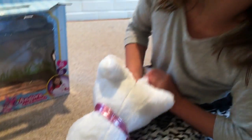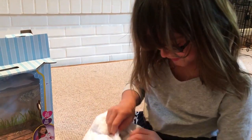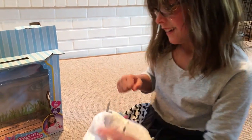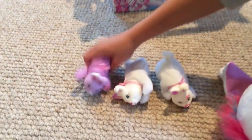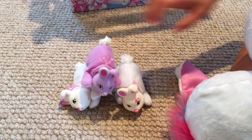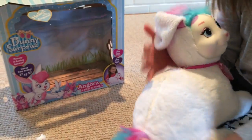Do I have any more? I don't have any more. But at least I got bunnies. Say hi to bunnies. And I got Angora.